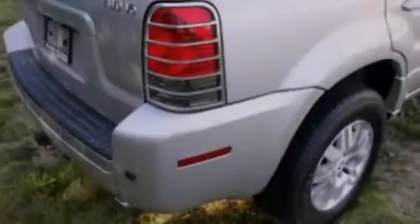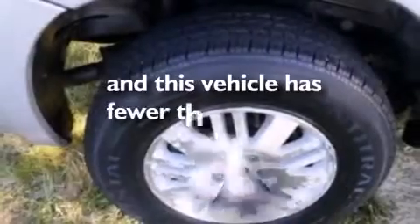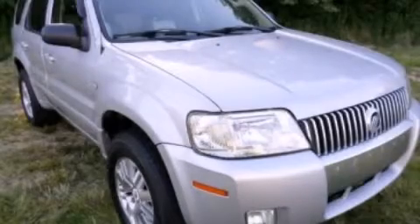12-volt power outlets, a passenger side airbag, air conditioning, cruise control — and this vehicle has less than 45,000 miles. Contact us today to arrange your test drive.